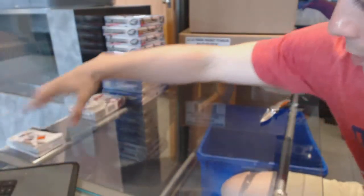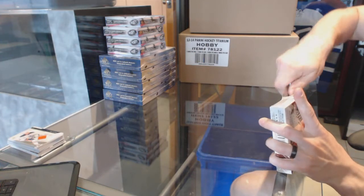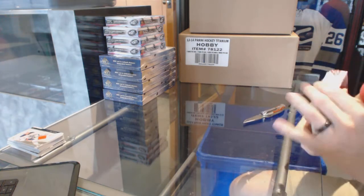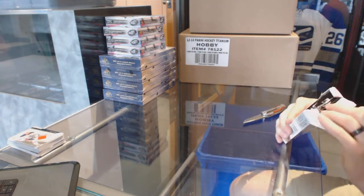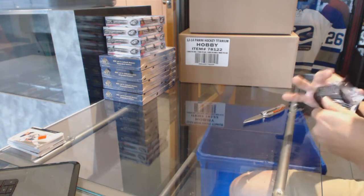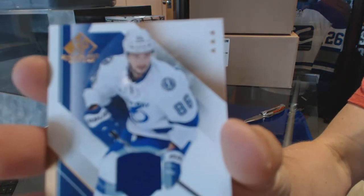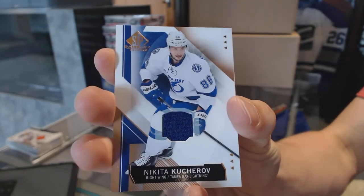And a base jersey for the Edmonton Oilers, Taylor Hall. Another good box. Can we go 3-4-3? The first two boxes each had one of the serial numbered base cards, whether it be a base or a rookie. That'd be nice to go 3-4-3. All right, base jersey for the Tampa Bay Lightning, Nikita Kucherov.